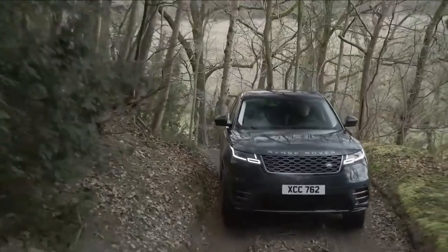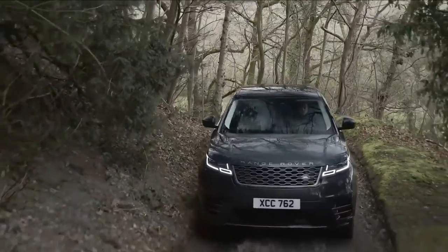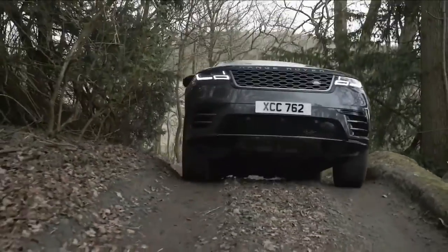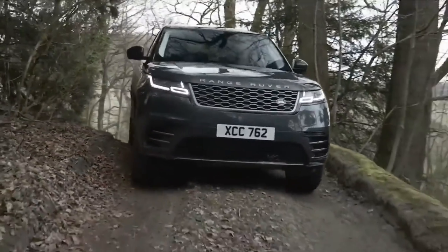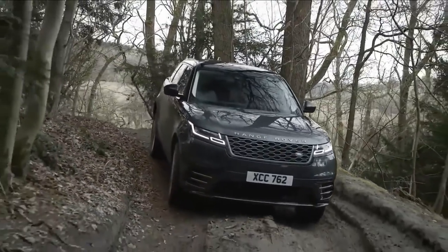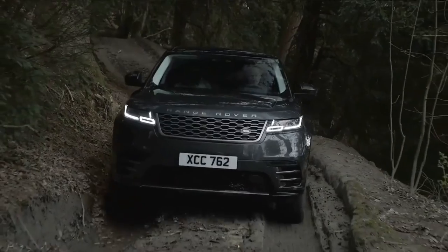The EPA has rated the Velar's inline-six engine as high as 20 miles per gallon city and 26 miles per gallon highway, but the turbocharged four-cylinder is slightly more efficient, with ratings of 21 miles per gallon city and 27 miles per gallon highway.